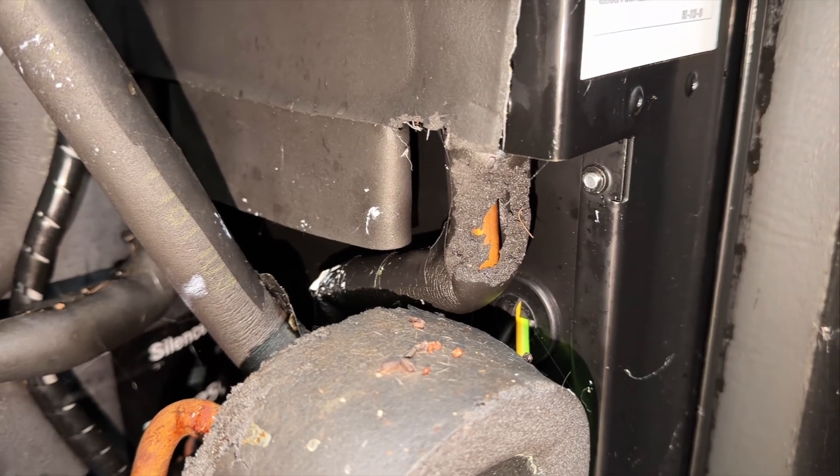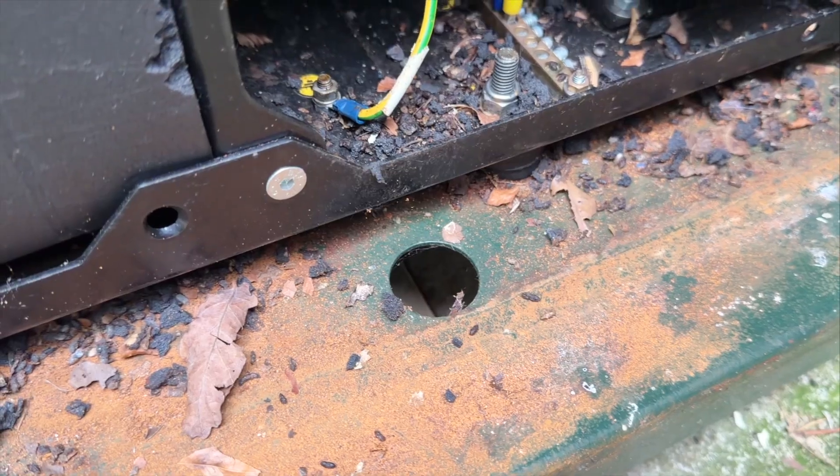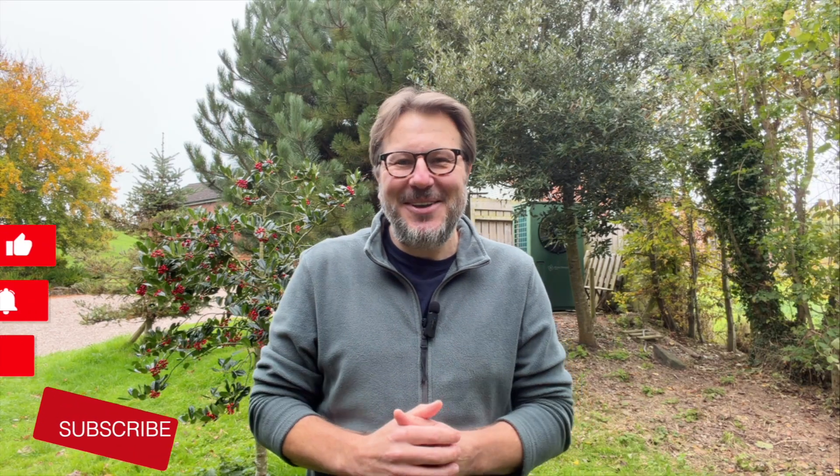A regular five-minute inspection every couple of months — especially during the heating season when it's warm inside the unit — could save you a serious headache and a lot of money. If you've ever found signs of mice or damage inside your heat pump, let us know in the comments and tell us how you sealed the access points. Your experience might just help someone else avoid the same problem. If you found this video helpful, please give us a thumbs up and hit the subscribe button. Thanks for watching!